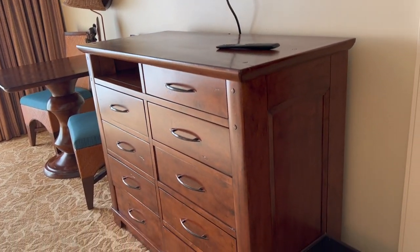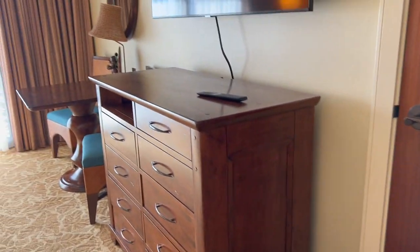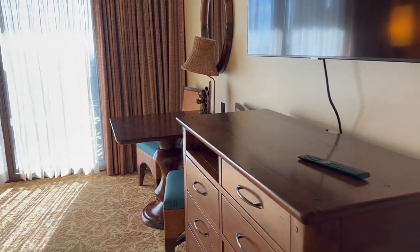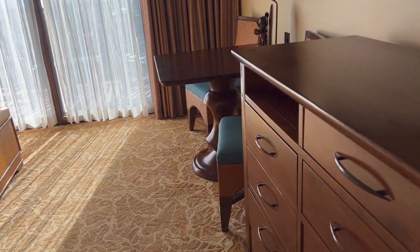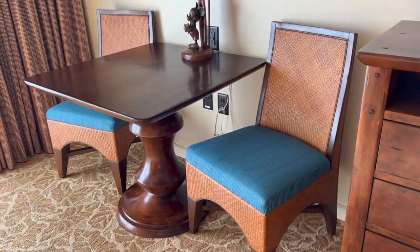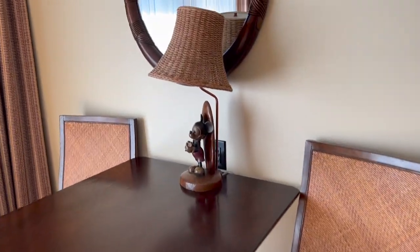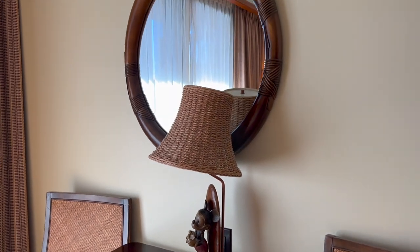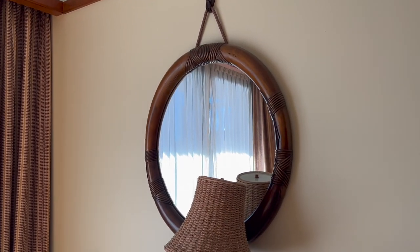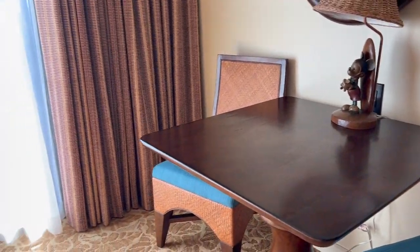Nice dresser. This door goes to the lockout — probably most likely a one-bedroom — so we've got what would be the second bedroom of a lockout two-bedroom. It's got a small table. This reminds me of the studio at the Polynesian, but it does not have the Mickey Mouse surfboard light. Disney does a good design with the Poly Studios and Animal Kingdom Studios.